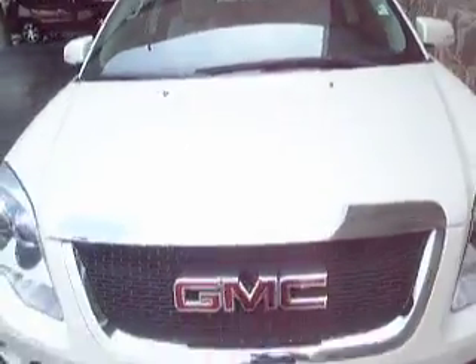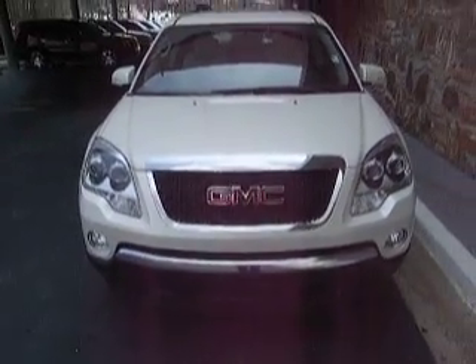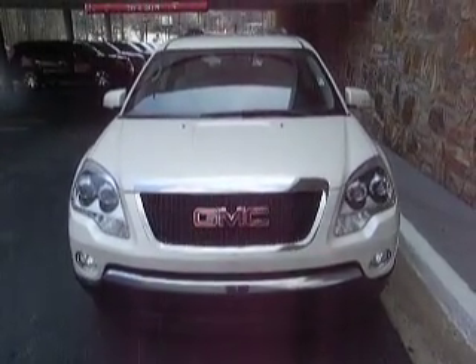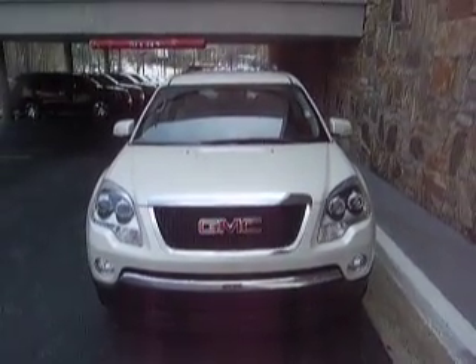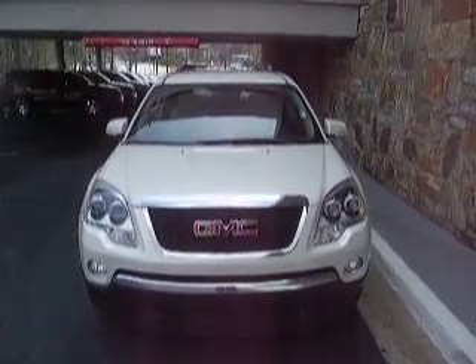And this concludes our video for the white 2007 GMC Acadia. For more videos, check us out at ClassicAtlanta.com or give us a call at 770-394-9100. Thanks for watching and hope to see you soon.